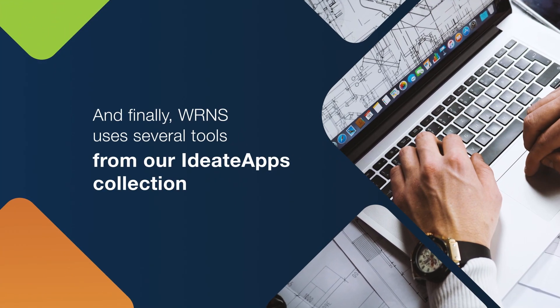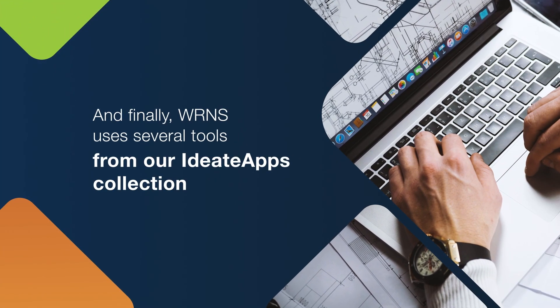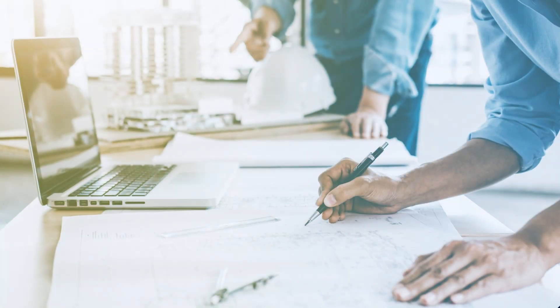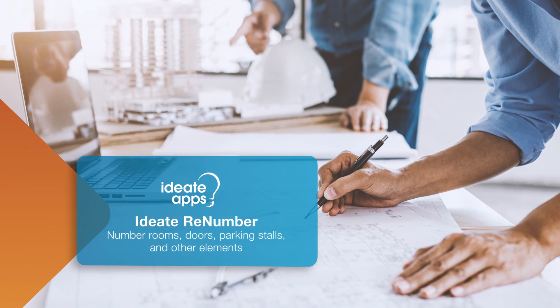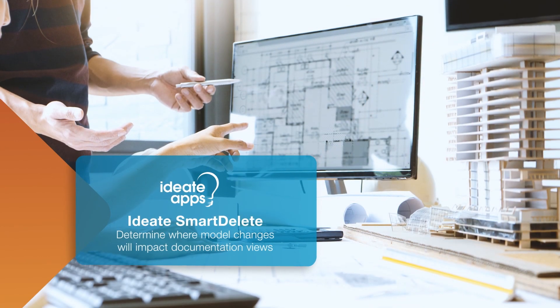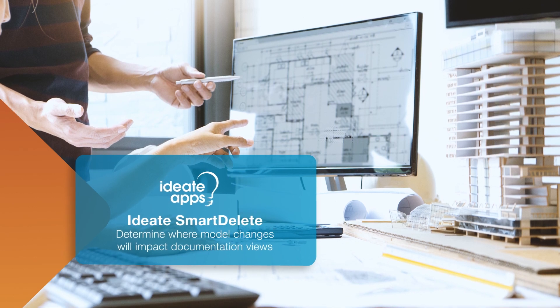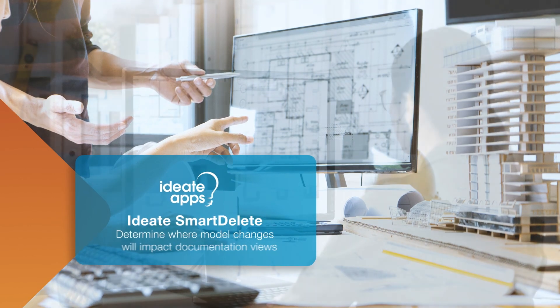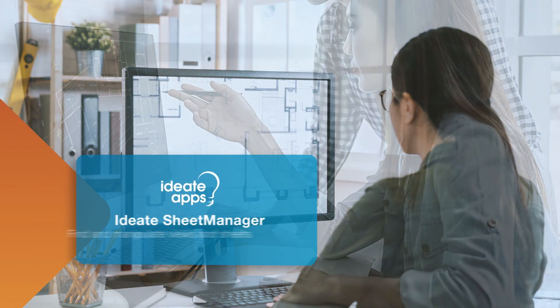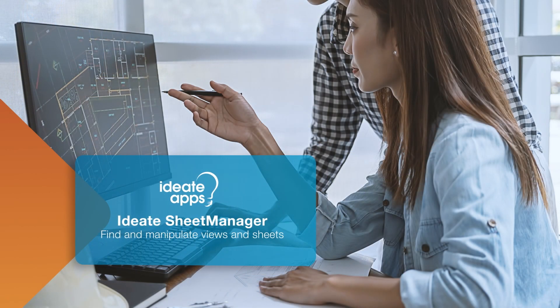And finally, WRNS uses several tools from our IDH Apps collection. For example, they use IDH Renumber to number rooms, doors, parking stalls, and other elements. IDH Smart Delete to help determine where model changes will impact documentation views. IDH X-Ray to troubleshoot tricky visibility issues. And IDH Sheet Manager to find and manipulate views and sheets.